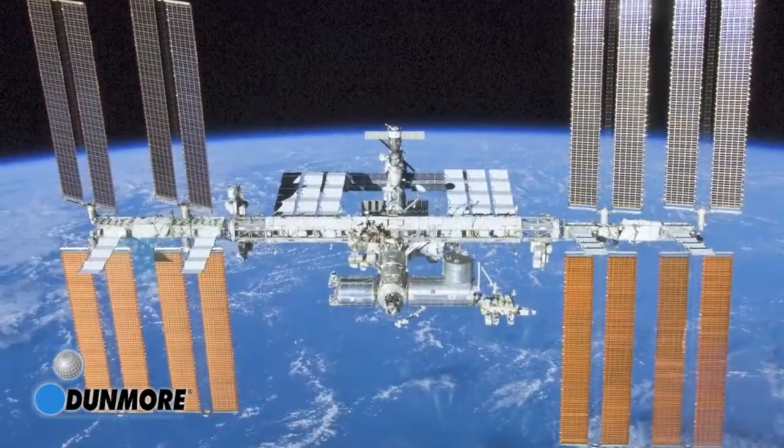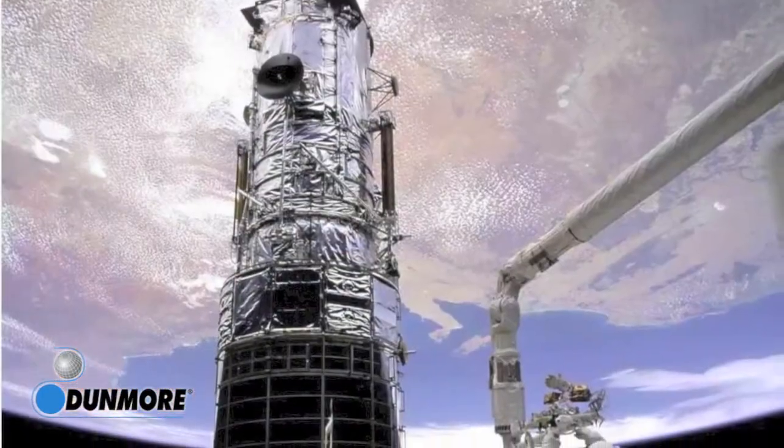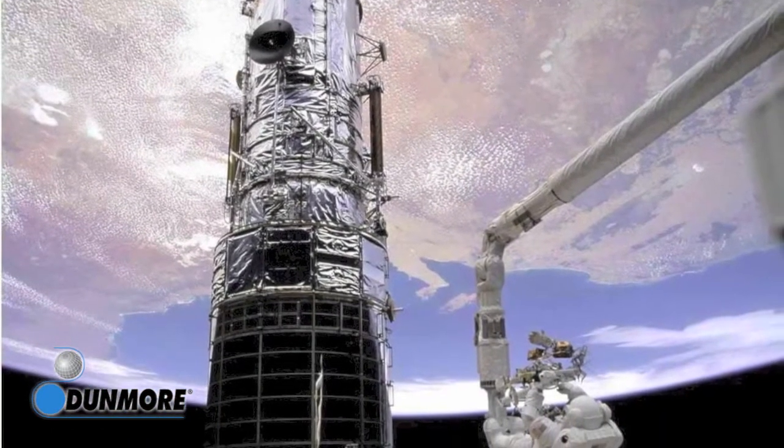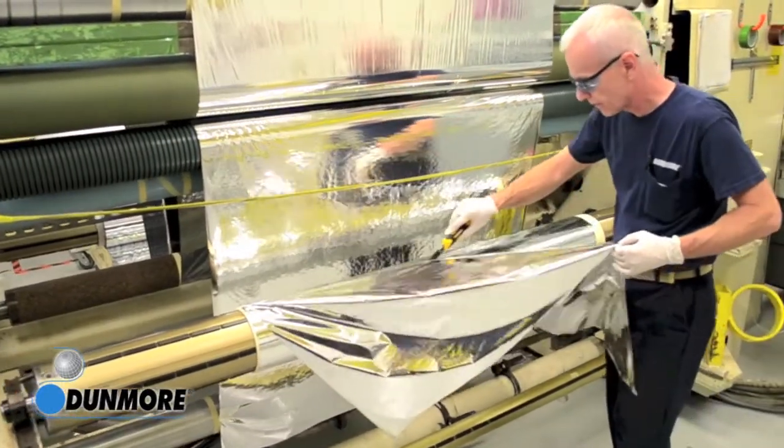These and many other space programs — the International Space Station, the Hubble Space Telescope, and European Space Agency programs including SOHO, Ulysses, and others — have all relied on Dunmore's aerospace films.